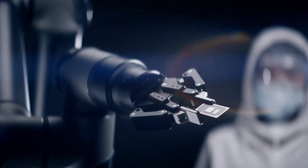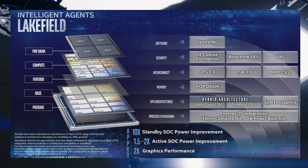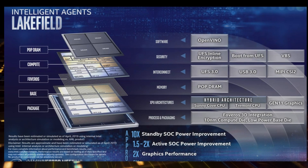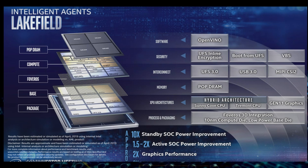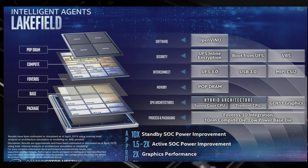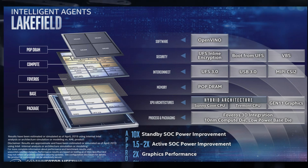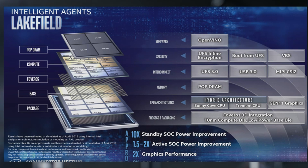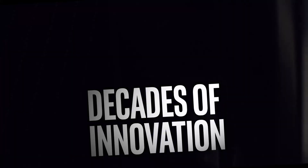We are still waiting for the more interesting Lake Field architecture, which will use 3D stacking that Intel has been preparing for a long time. It implies a completely different approach to calculations: drastically increasing bandwidth so that data doesn't need to travel across traces on one level, but can instead drop down to a layer of super-fast cache, fetching large numbers through inter-layer pipes.